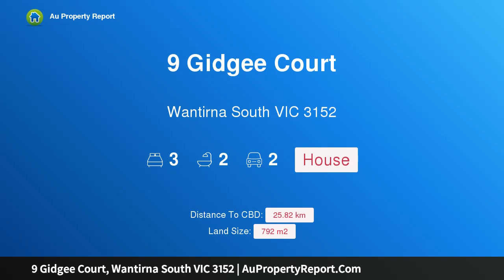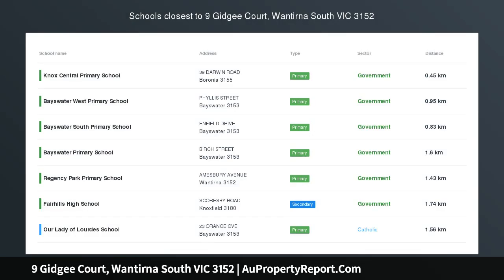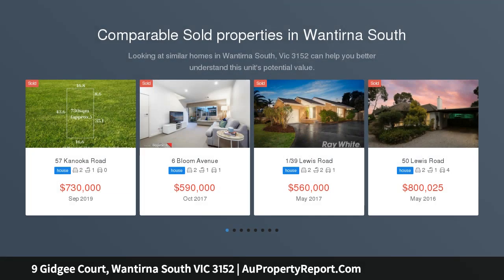Hi, I am glad to introduce Property 9 Gidgee Court, Wantirna South Victoria 3152. Open Concept Perfection — achieving excellence in open concept living.